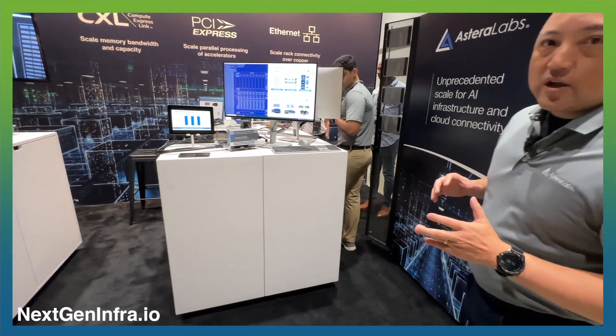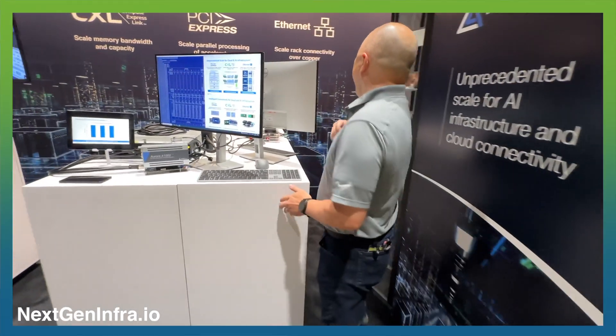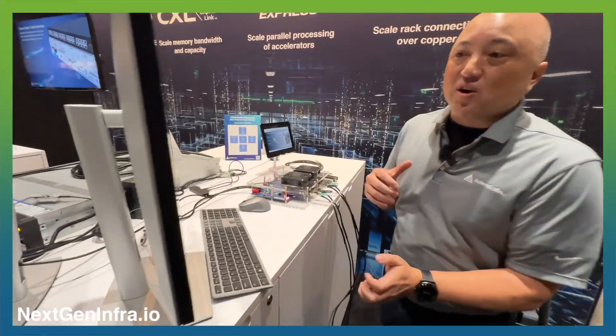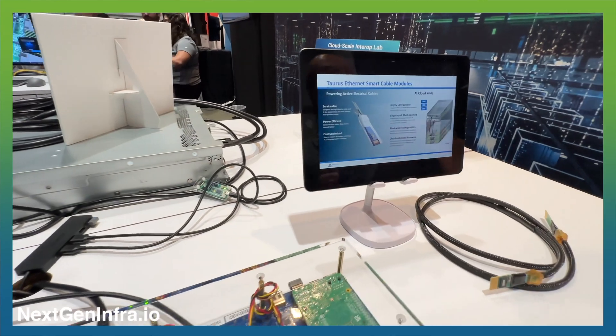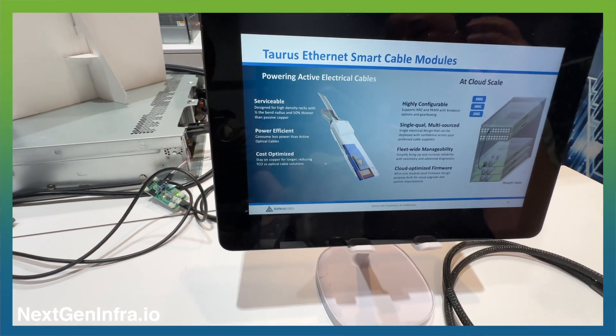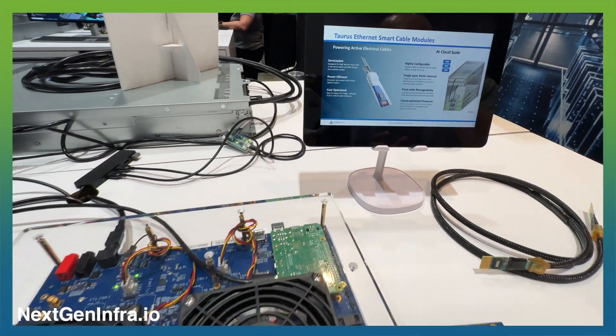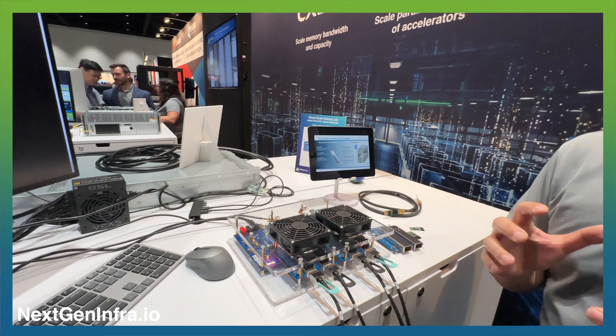Over here, we're showing our industry-leading Ethernet retimers that are used for active electrical cables. These retimers allow 200, 400, and 800 gigabit per second connectivity in the rack and from switch to switch.